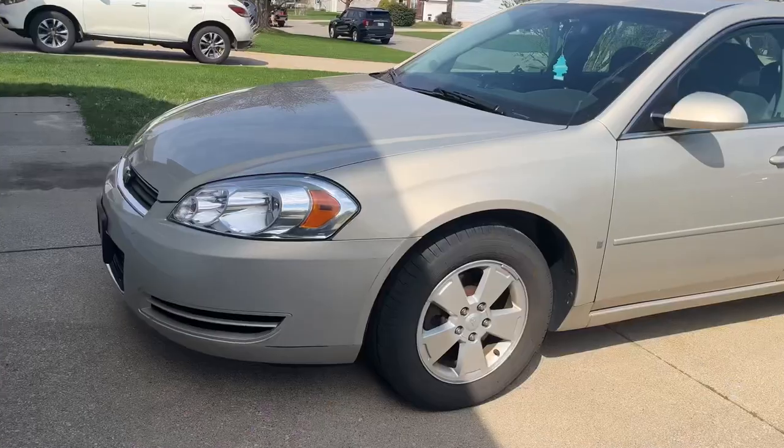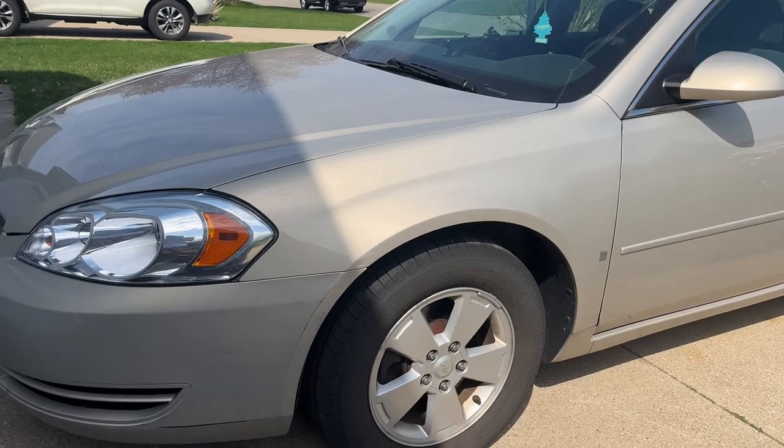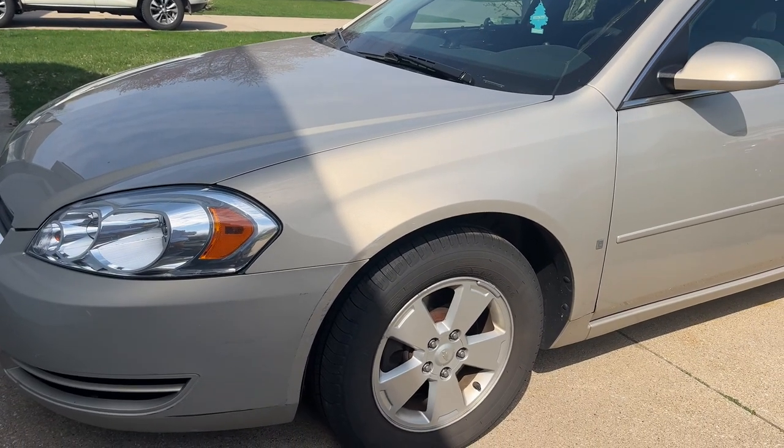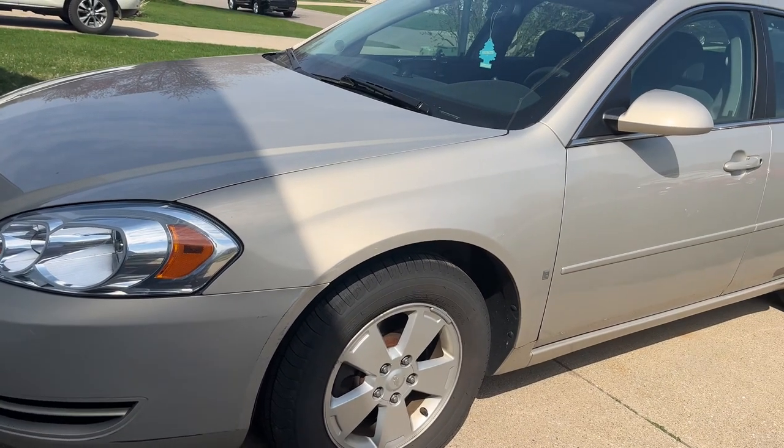I got a new car. Here she is. It's a 2008 Chevy Impala. I'm naming her Goldie. My friend told me to do that and I just thought, oh that's so cute. So that's her name.